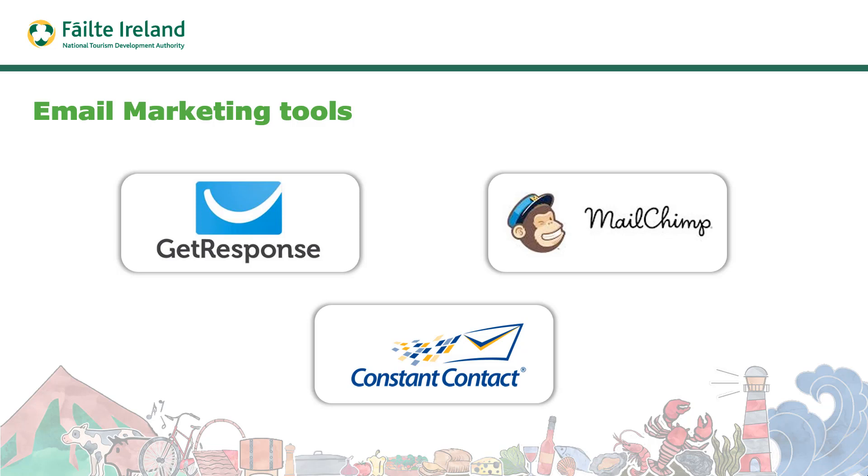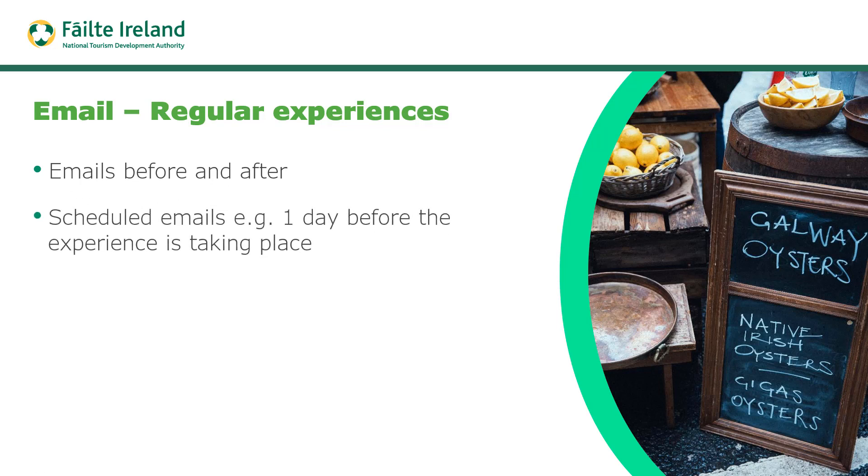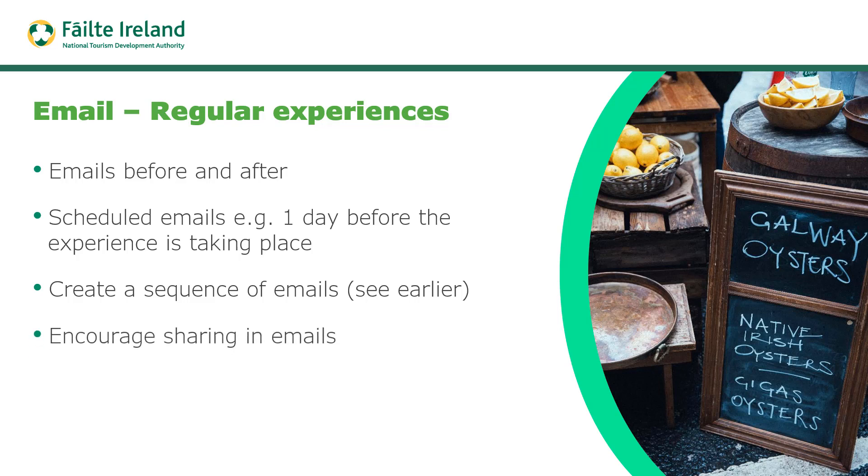The important thing is to use an email marketing tool. If you have regular experiences — for example a weekly experience — you might send an email before and after. For example, one day before you let people know it's coming up tomorrow to make sure they turn up, and after the experience you may follow up looking for a review. You could create a sequence of five emails when they sign up, all helping to promote the story and entice people to come. In your emails, encourage sharing so other people get to know about the experience.